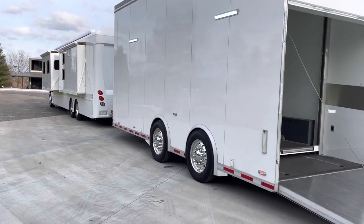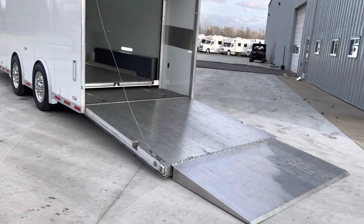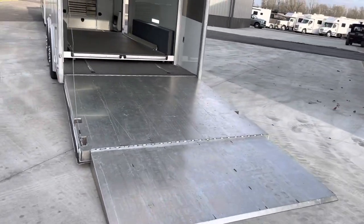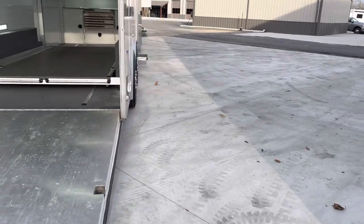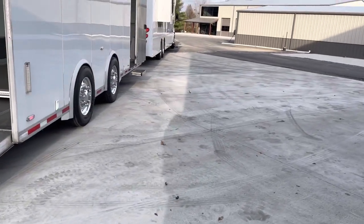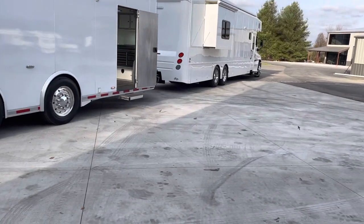This is the ultimate setup. The trailer is on 22.5 wheels, 14,000-pound air ride axles, all aluminum. Factory Transports stacker trailer — they were out of Texas. Some of the nicest craftsmanship that you will ever lay eyes on.